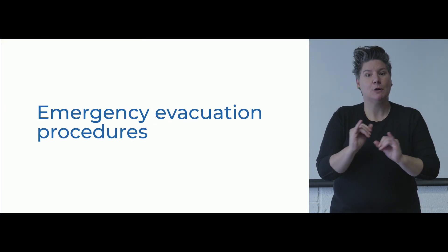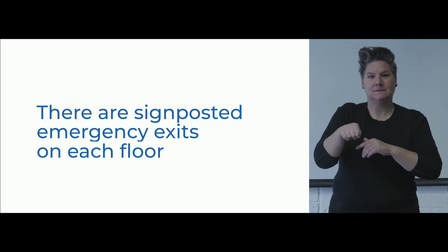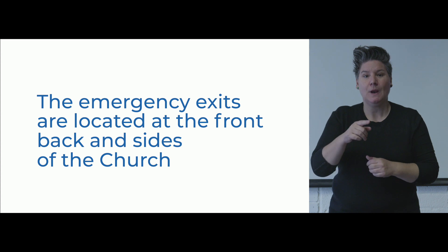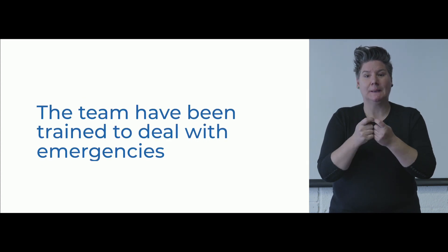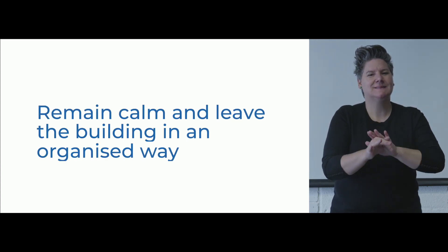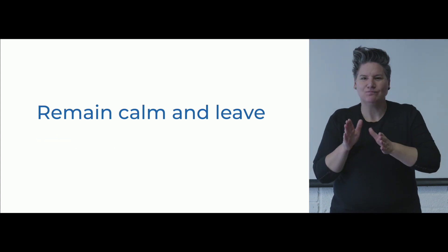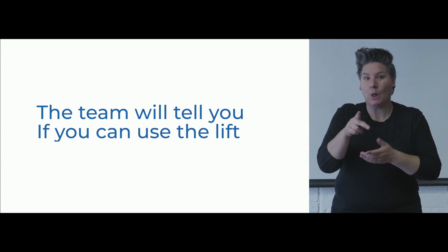In case of an emergency, a warning sound and an announcement will be made. There are signposted emergency exits on each floor of the Bluecoat School Heritage Centre and the First Derry Presbyterian Church Complex. The emergency exits on the ground floor are located at the front, back and sides of the church. The Heritage Centre team have been trained to deal with emergencies and will support you with leaving the building. Team members will advise you to remain calm and leave the building in an organised way. The Heritage Centre team will tell you if you can use the lift, or direct you towards the stairs if the main lifts cannot be used.